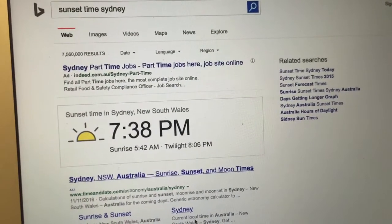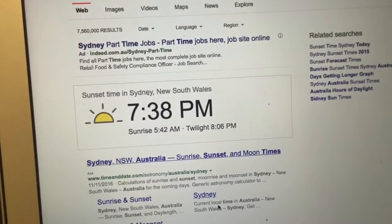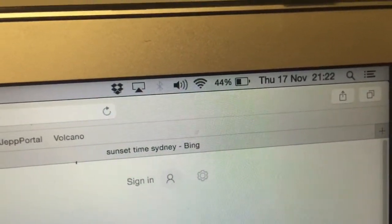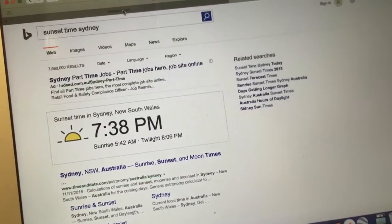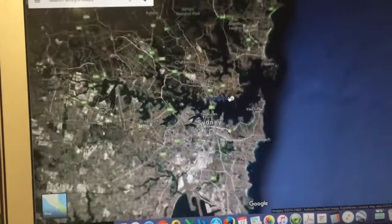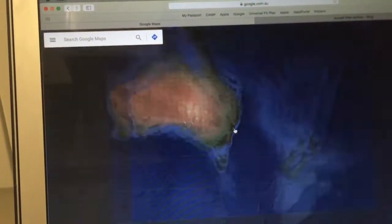Just finishing off the video, you'll see I've just pulled up the sunset time in Sydney today, which is 7:38pm local time, and obviously it's Thursday 17th of November as we verified with the newspaper. And what we can also do is just go into Google Maps and I'll show you the exact location where I made the video. If we zoom out, obviously we're on the east coast of Australia.